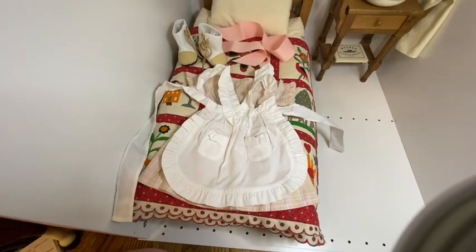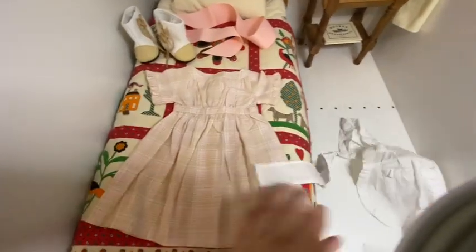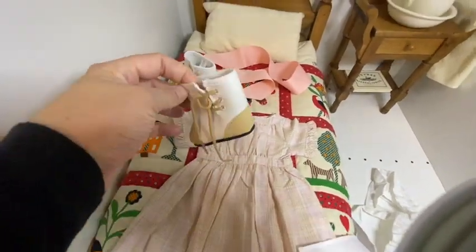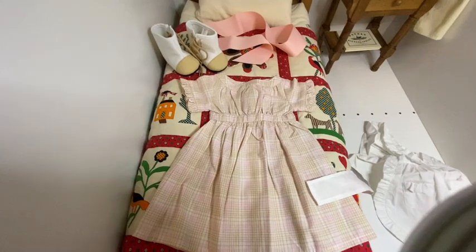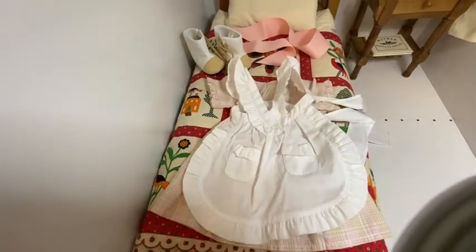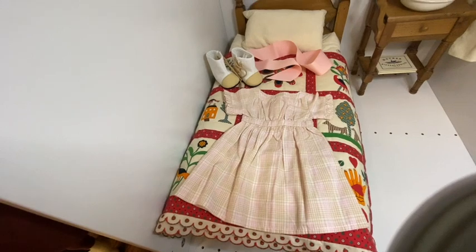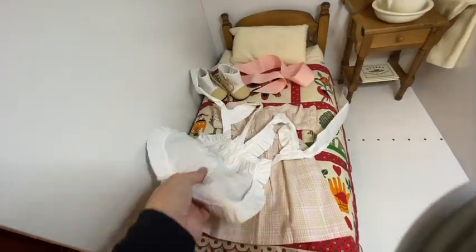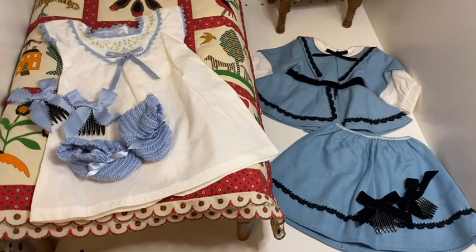Another newer outfit is the plaid summer set — a ruffled apron with pockets, a plaid dress with ruffles on the sleeves, a pink ribbon, and high button shoes in white and cream. To me this doesn't really scream Addy; it looks more like a Samantha outfit. My Addy doesn't really wear this. Also be warned: this dress is super tight, so if you've got an older Addy it really doesn't fit well. It definitely fits Mattel dolls much better.